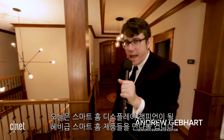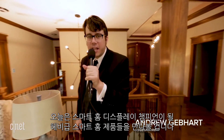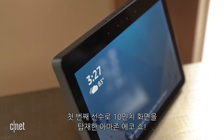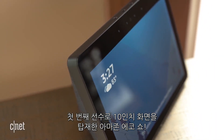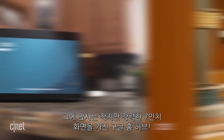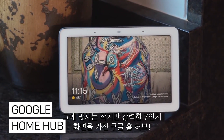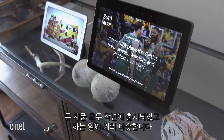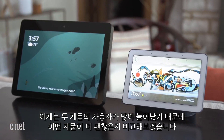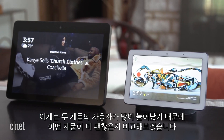Ladies and gentlemen, today we have a heavyweight smart home showdown to determine the smart display champion of the world. In this corner, with a screen size of 10 inches, we've got our first contender, the Amazon Echo Show, and the challenger stepping up with a small but mighty 7-inch screen, the Google Home Hub. They both came out last year and they both do a lot of the same stuff, and now that they've each had some time to mature, it's time to take a look at which one is better for you.